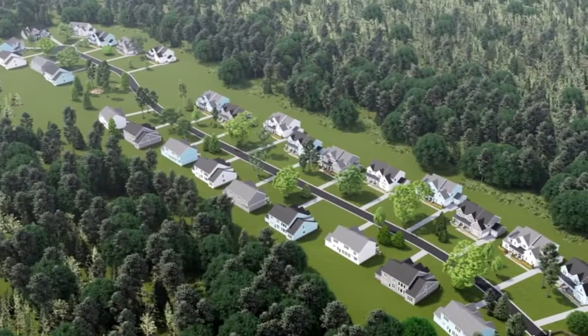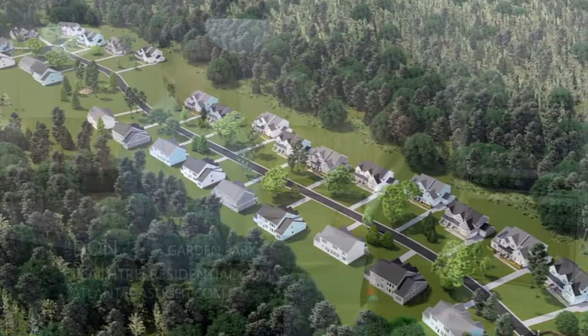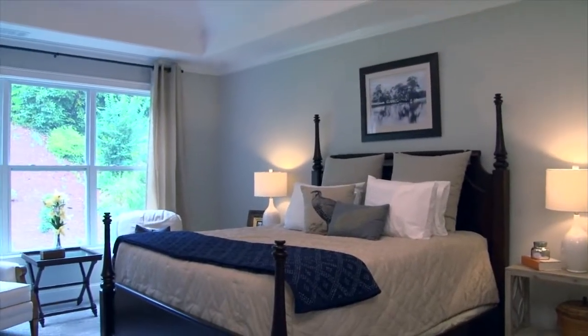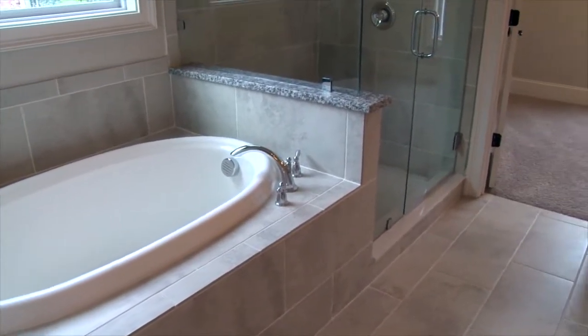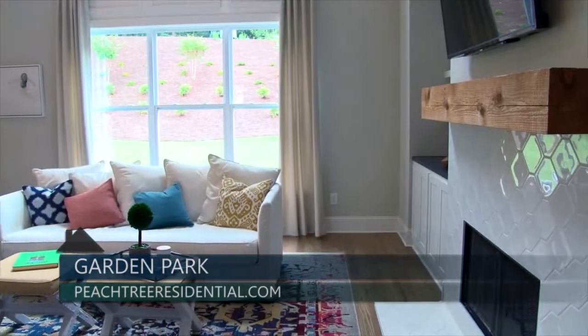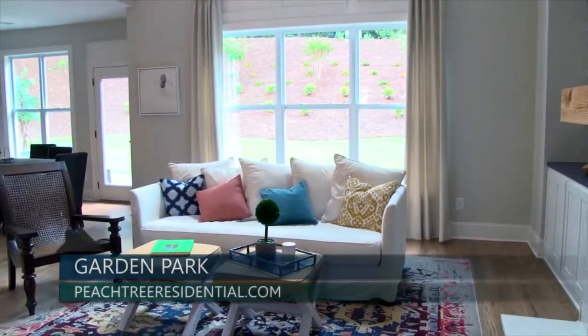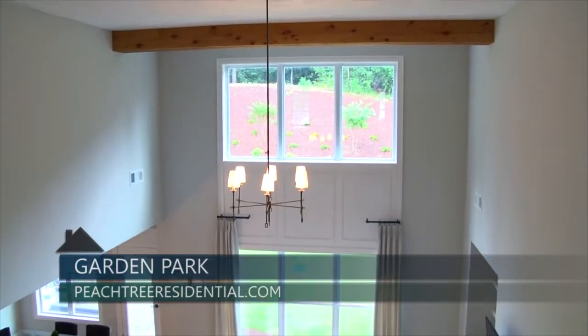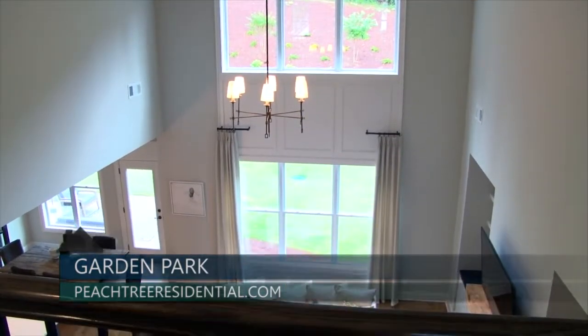Talk to me a little bit about what these 28 homes are going to be like. We will have a mix of master down and master up plans. We've just introduced two brand new master down plans that are extremely exciting. I think they will be well received by the public, as well as the Tiburon plan, which is the model home we're in here today, which is also master down. And then we've got two of our award winning master up plans that we'll be building there as well.